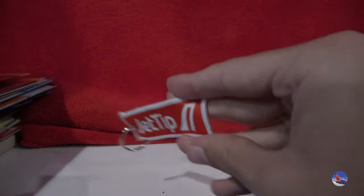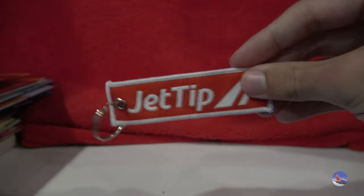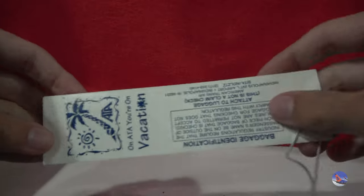Here's a little keychain with JetTip on it, and also Airliners International 2023 Dallas on the other side — just like last year, but obviously with a different year and city. We got an ATA baggage tag right here, a beautiful little tag, a little bit different than the PSA one.